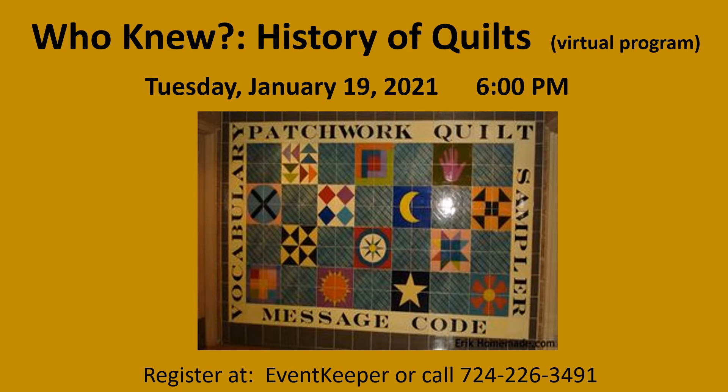Hello, I'm Kathy Bollinger from the Local History Department of the Community Library of Allegheny Valley. I'd like to welcome you to our library's presentation, Who Knew? History of Quilts. Let's begin.